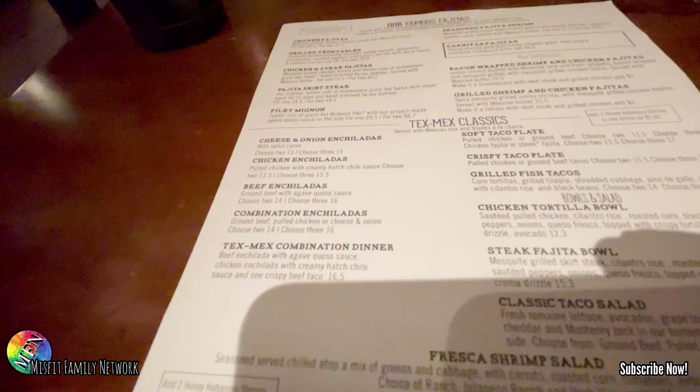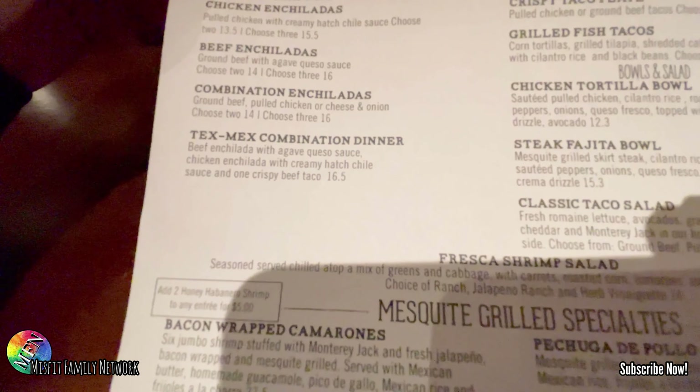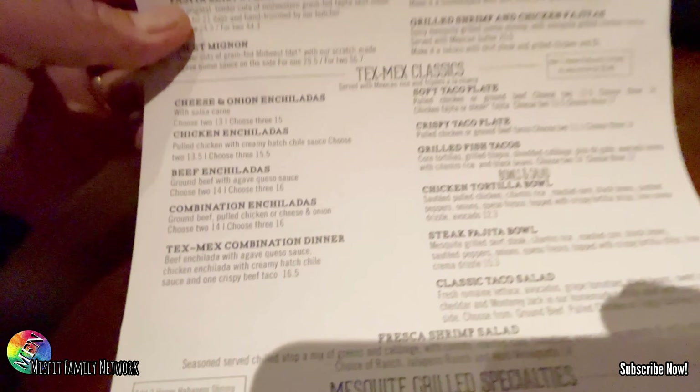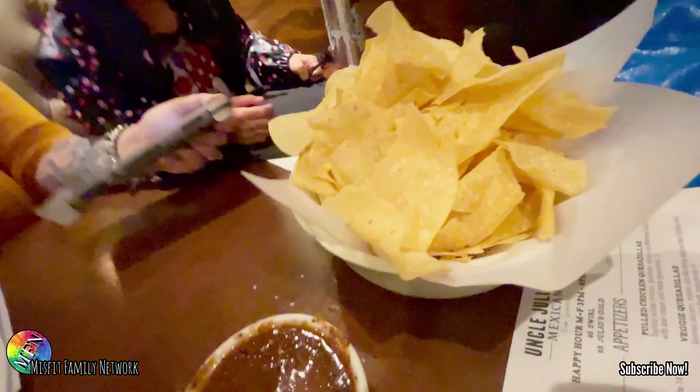I already know what I'm getting — the Tex-Mex combo dinner. You see it right there? It's got everything: the enchilada with the chili sauce and one beef taco. I think I'm getting that. It reminds me of my time down in Texas. Alright, the chips and salsa have arrived — look at that!